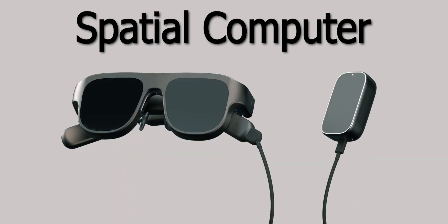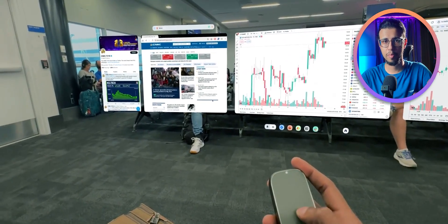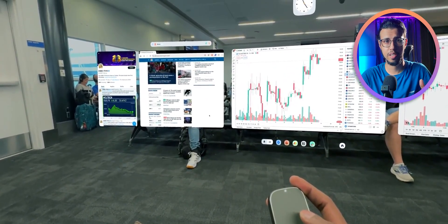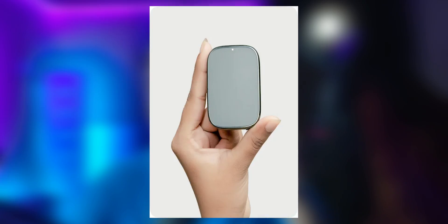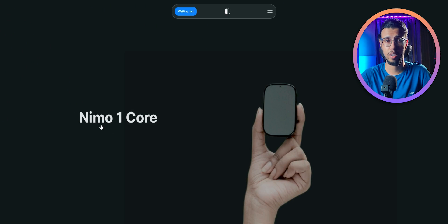Check this out. This is another one of those spatial computers but it's not made by Apple. I found a new company that makes similar AR glasses, but the difference is all of their compute systems are in this tiny package. The company is called Nemo Planet and that device is called the Nemo One Core.